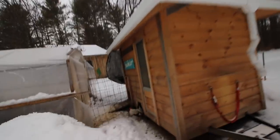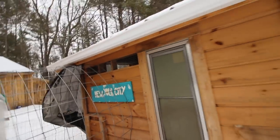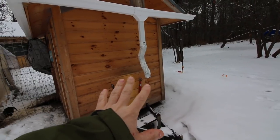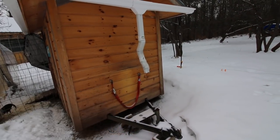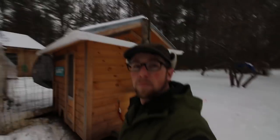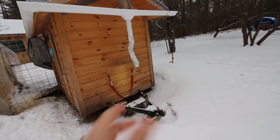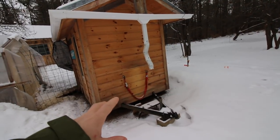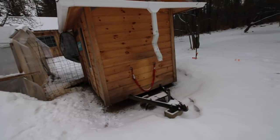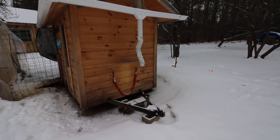Over here we have our mobile chicken coop that we call New York City, that I have set up with rain gutters. In the summer, spring, and winter, in our three seasons that we can, we have our automatic waterer set up on our mobile chicken coop. That way they have a constant supply of water, and we don't have to worry about that.